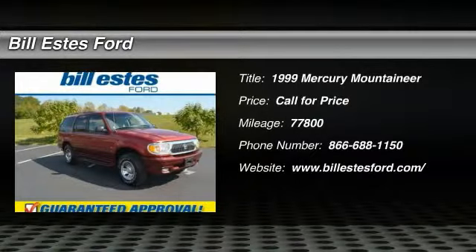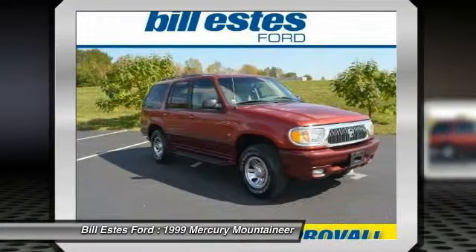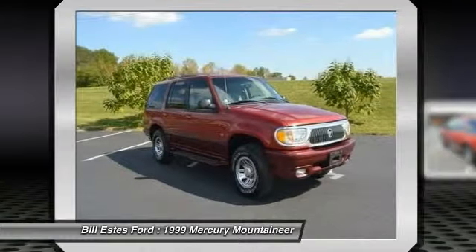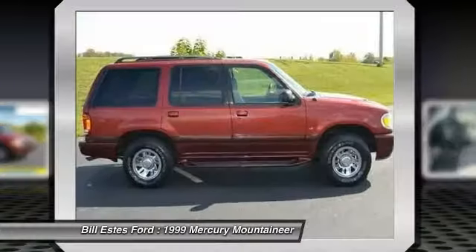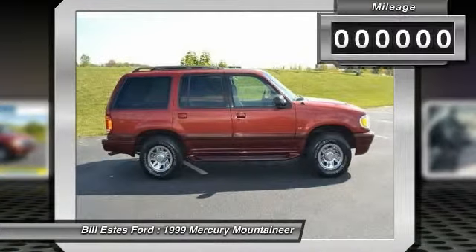The 1999 Mercury Mountaineer. With room for up to seven, an abundant and versatile cargo room, the Mercury Mountaineer is extremely accommodating. And because safety is critical, Mountaineer is equipped with accident avoidance features such as AdvanceTrac with Roll Stability Control, which can help you maintain control in adverse road conditions.